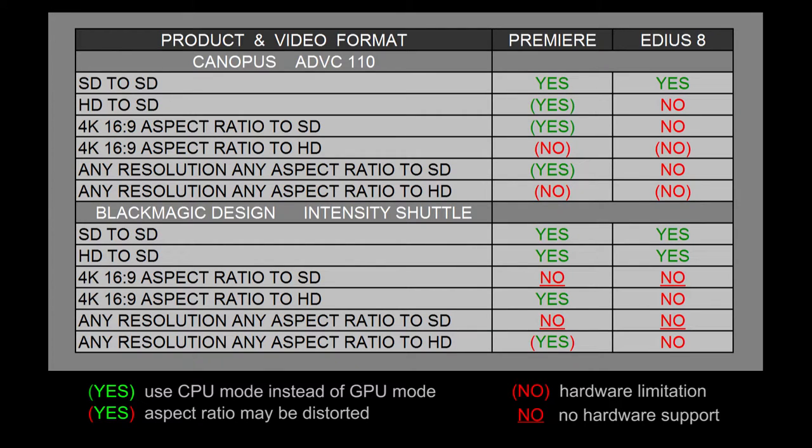The first video I did was more of a demonstration of the capabilities between two different hardware devices. I'm not trying to pit Premiere Pro against EDIUS. I just wanted to use two different software programs so people could realize that if you use Final Cut Pro X, Sony Vegas, or Avid, you may or may not get the same results that I did with Premiere or with EDIUS.